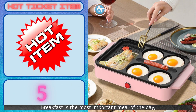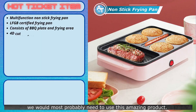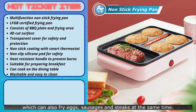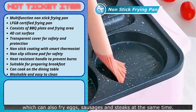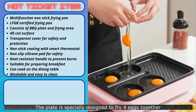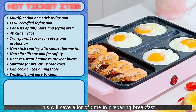Breakfast is the most important meal of the day, and to cook up a hearty meal, we would most probably need to use this amazing product. This frying pan consists of a barbecue plate which can also fry eggs, sausages, and steaks at the same time. The plate is specially designed to fry four eggs together, and on the other side it can cook other food simultaneously. This will save a lot of time in preparing breakfast.